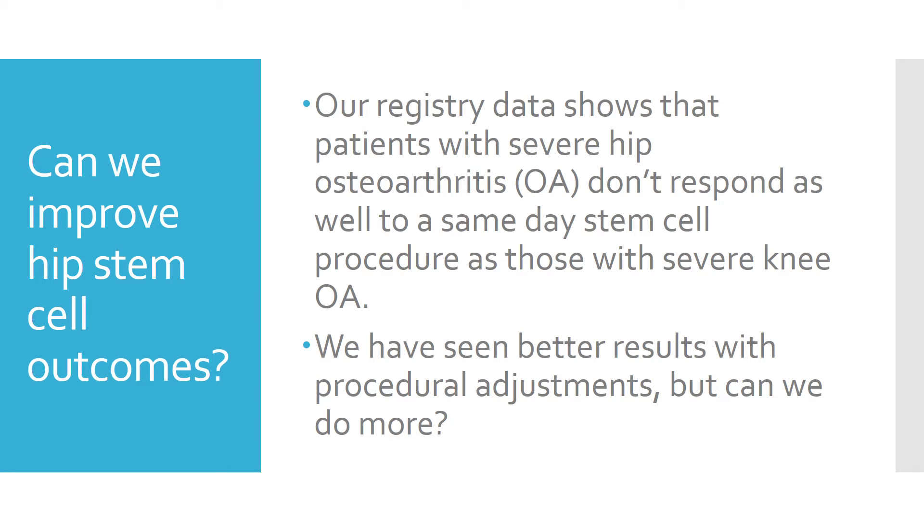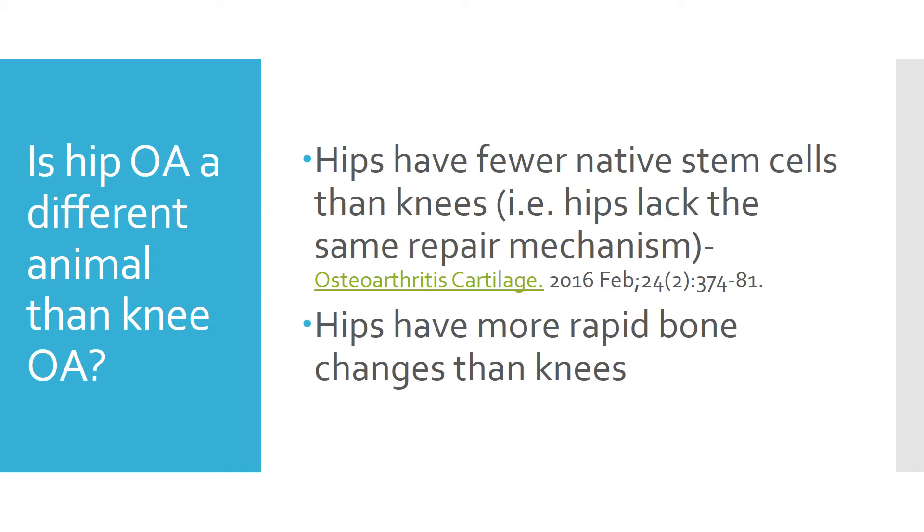We've been making procedural adjustments through the years and we are seeing better results. But can we do more to improve hip stem cell outcomes? What's interesting is that hips have fewer native stem cells than knees, meaning they really lack the same self-repair mechanism. Hips also can have much more rapid changes on MRI than knees — in fact, a hip can deteriorate within a year, while knees smolder for years and years.